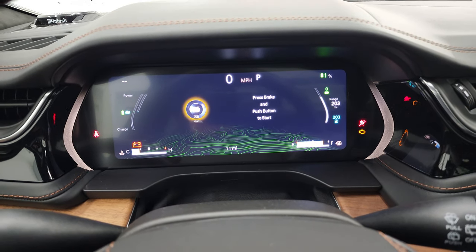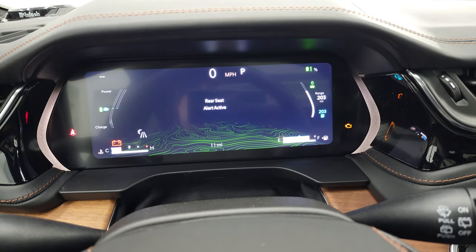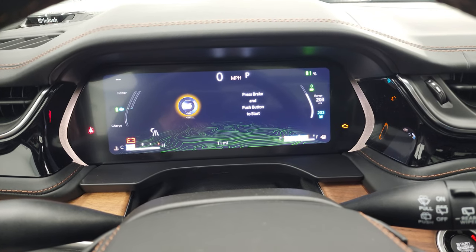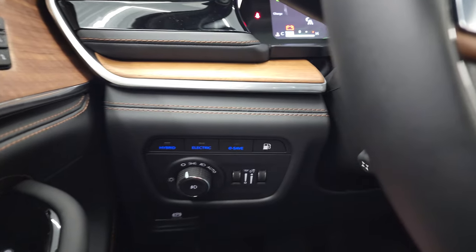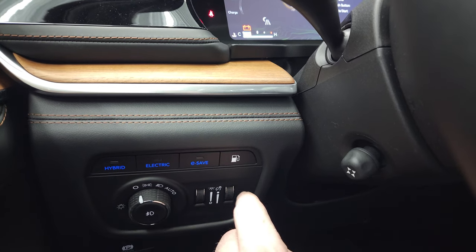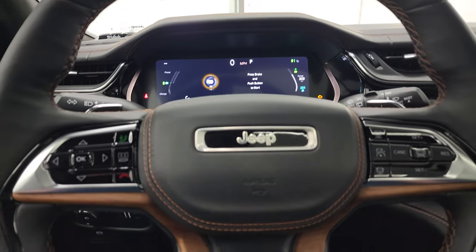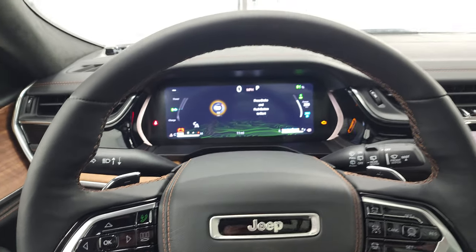The instrument cluster features a large digital display with a digital speedometer. For hybrid information you can see battery charge, range, and fuel level. There are three driving modes just like the Wrangler: E-Save mode runs on the gas engine, all-electric mode runs on battery only, and hybrid mode alternates between the engine and hybrid system.